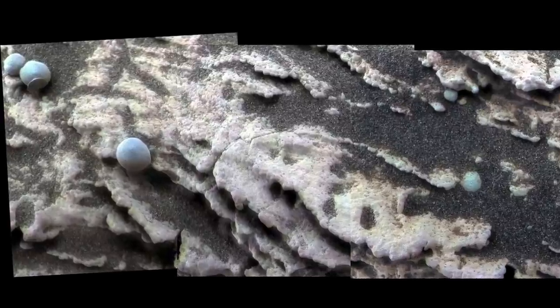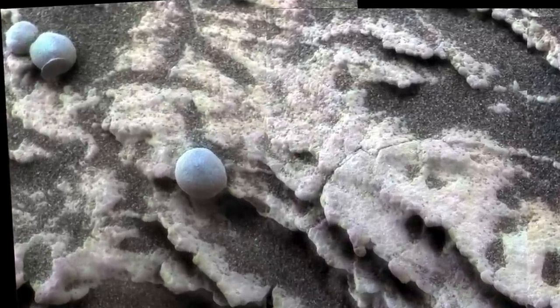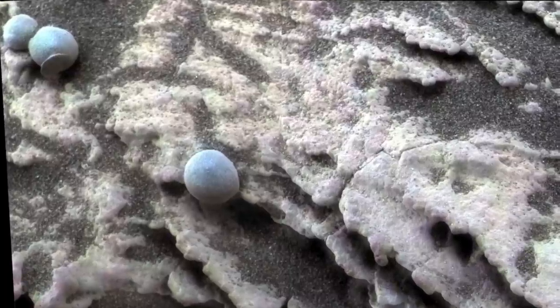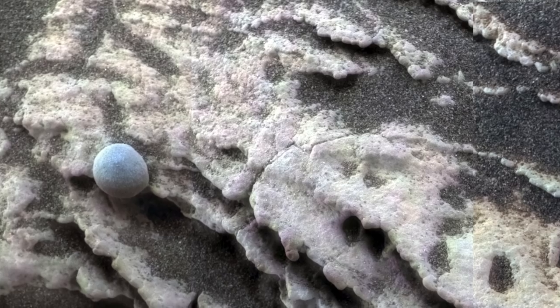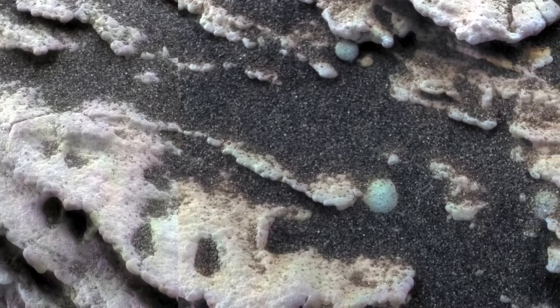And there they were. The blueberries were eroding out of the layered rocks, and the agent of erosion — basaltic sand — was right there in the scene. The hematite spheres are harder than the layered rocks, so they're left behind after the rocks erode.